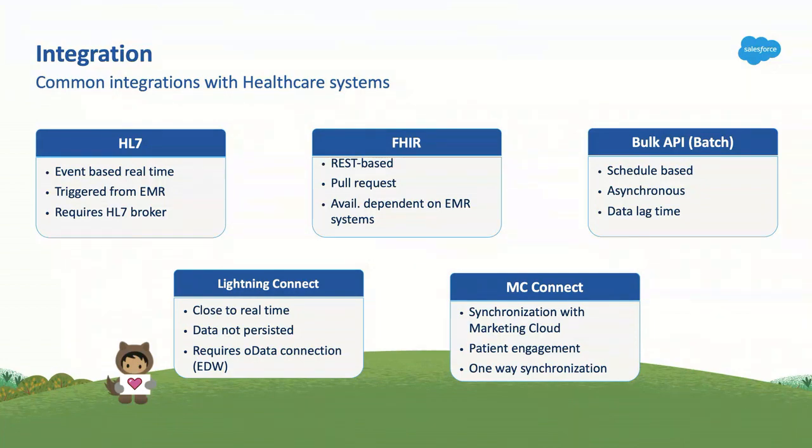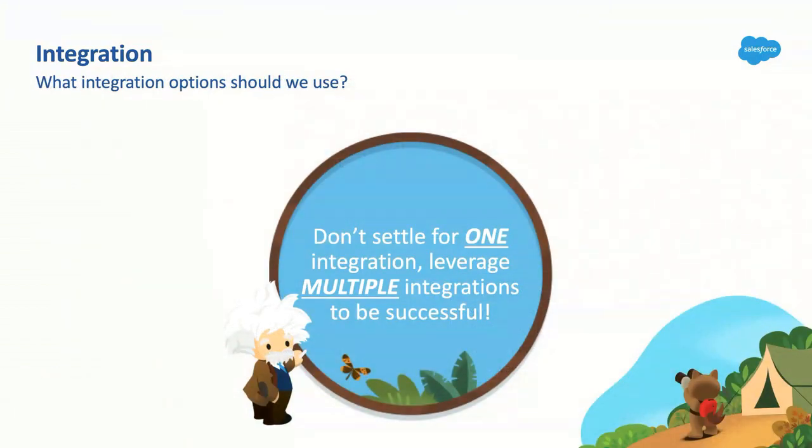My favorite question we receive so many times is: what integration options should we use? Don't settle for one. Leverage multiple integrations to be successful. We can't emphasize that enough. HL7 has limitations, FHIR has limitations — why not combine both? Use all of them. It depends on your use case. Even Einstein said don't settle for one.